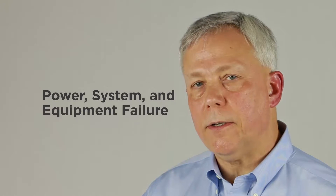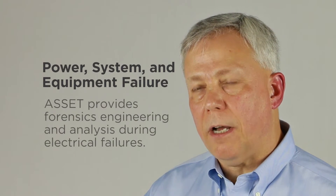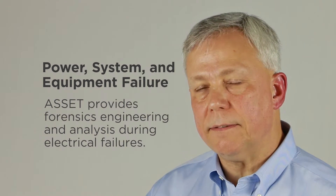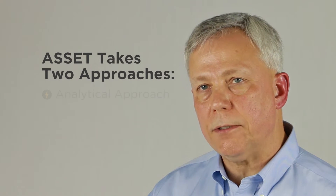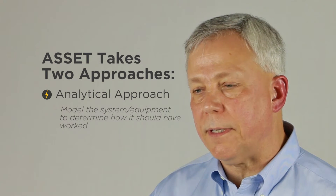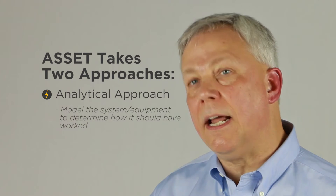When there is a power failure, a system failure, or an equipment failure, we often receive calls for support to provide forensic engineering. For us, that work takes two tacks — two individual and distinct approaches. One is an analytical approach where we model the electrical system or the equipment to determine how it should have acted and did not.